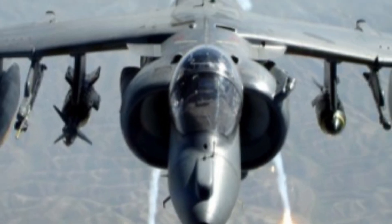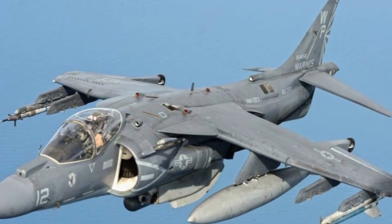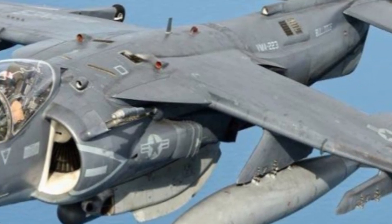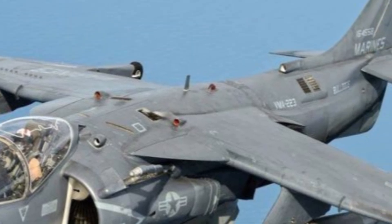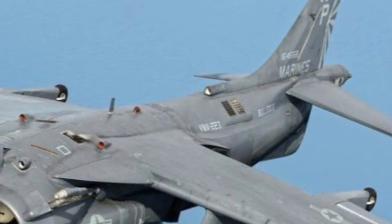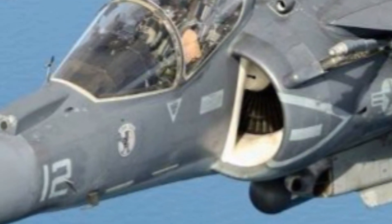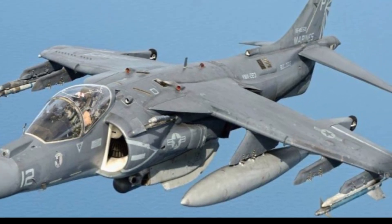When it comes to performance, the AV-8B Harrier II excels in ways that set it apart from conventional jets. Its heart is the Rolls-Royce Pegasus turbofan engine, one of the most innovative aviation engines ever built. This engine delivers massive thrust that can be redirected through the vectoring nozzles, allowing the aircraft to hover in place, lift off vertically, or transition smoothly to forward flight. The Harrier II can reach speeds of around 660 miles per hour and is capable of rapid acceleration and tight maneuvering at low altitudes. While it does not break the sound barrier, its strength lies in its ability to operate close to the battlefield, respond quickly to threats, and deliver precise strikes.